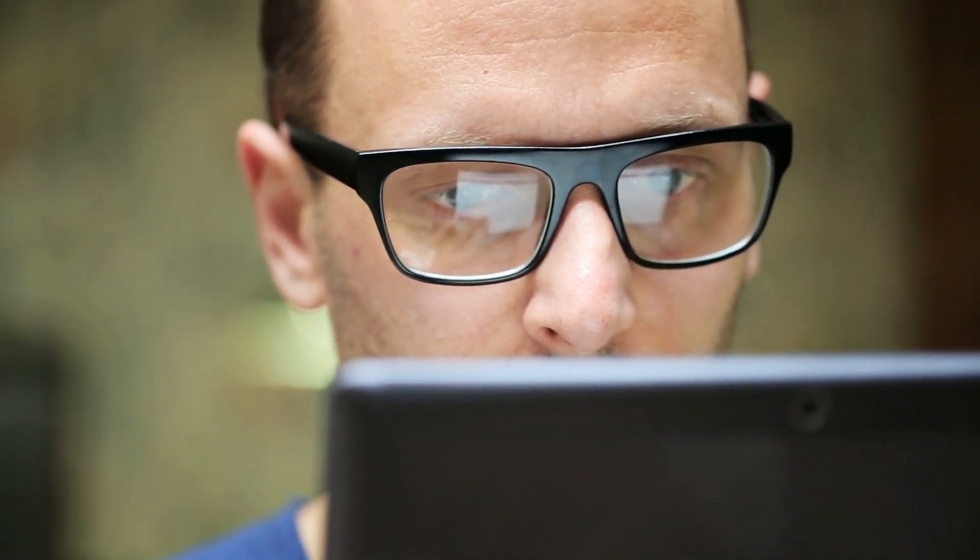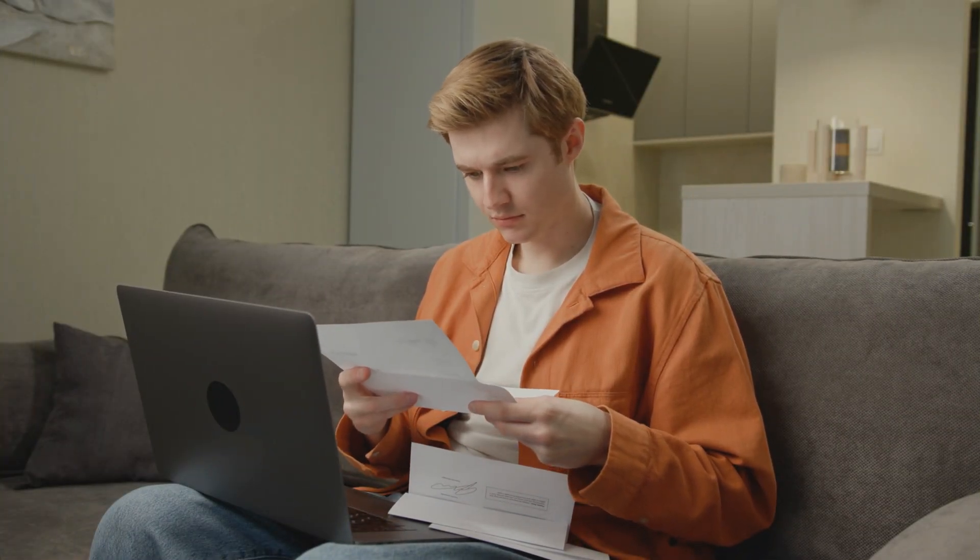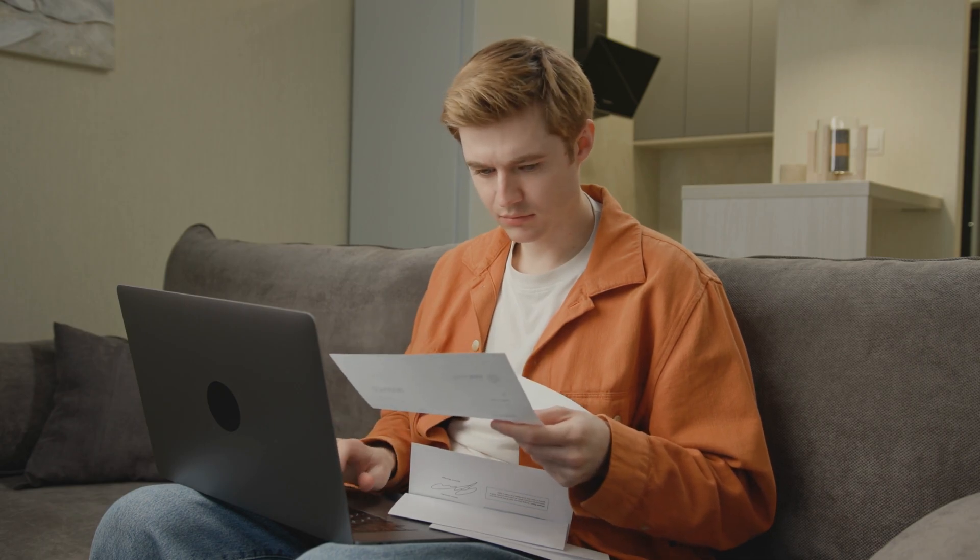If you're dealing with a locked device, there are a couple of paths you can follow to unlock it. Firstly, consider reaching out to Apple Support. Having the original invoice of your device is crucial here — it acts as proof of purchase, showing that you are the legitimate owner. Simply contact Apple Support, share the invoice, and explain your situation. They'll verify the details, and if everything checks out, they'll assist in removing the lock from your device.